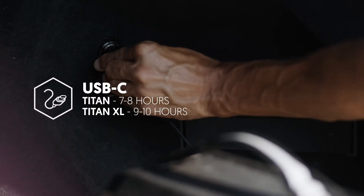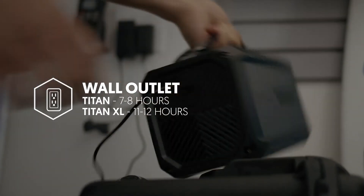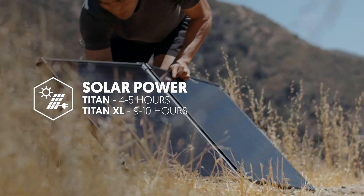You can recharge your Titan using USB-C or with the included wall adapter, and you can recharge anywhere from your home to your car and even outdoors with a solar panel.